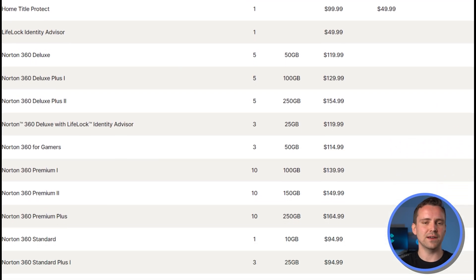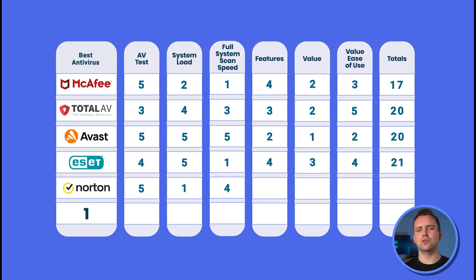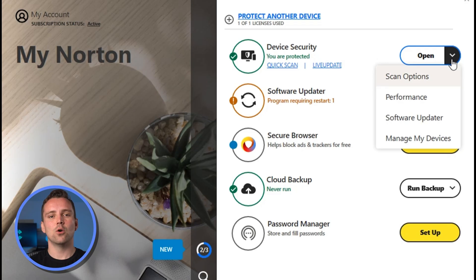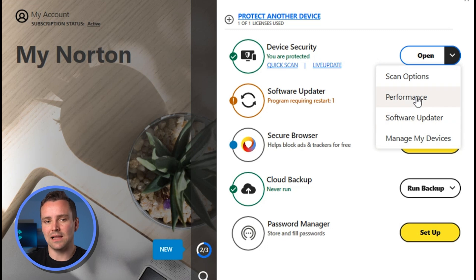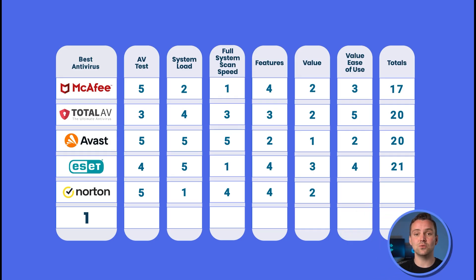Other variations like Norton for Gamers make it confusing for shoppers. With these add-ons, Norton is very expensive. Still, Norton puts out a helpful product, putting value at 2 and features at 4. The interface is about as simple as Total AV, but the need for multiple programs drops ease of use to a 4 out of 5, which is still pretty fantastic.